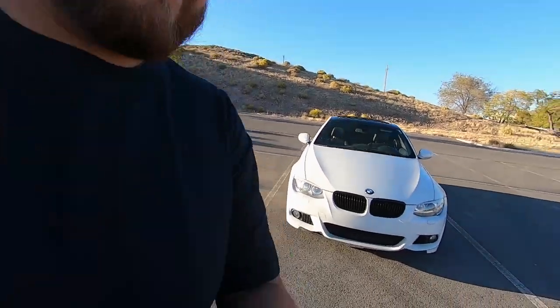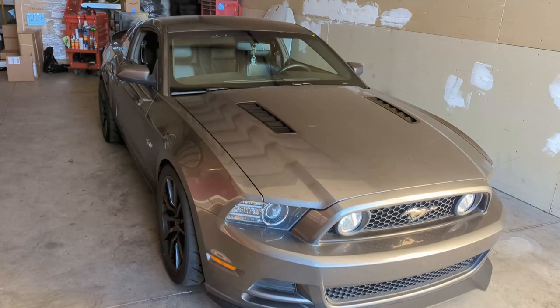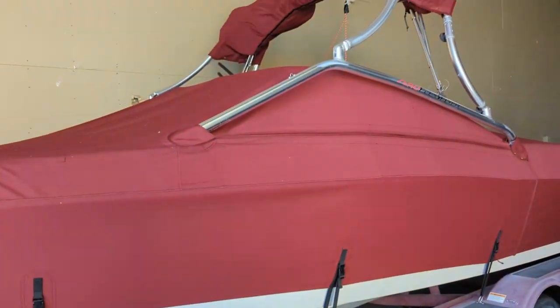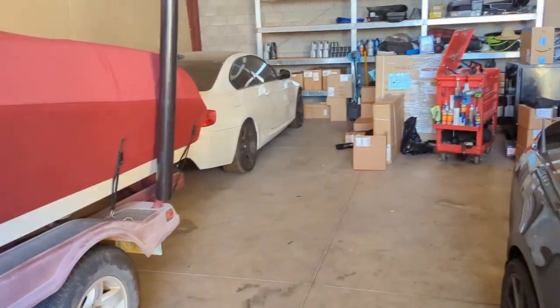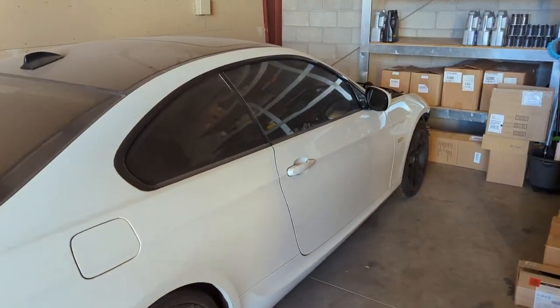Hey guys, welcome back to the channel. My name is Mark. I've been asked a few times now what happened with the BMW. You guys may recognize the unit — usually you see me working on the car in here. There's actually a unit I have right now, but behind it sitting is my 335i.